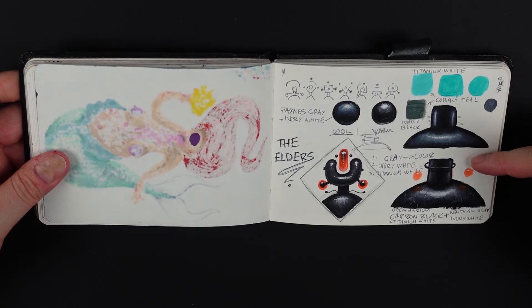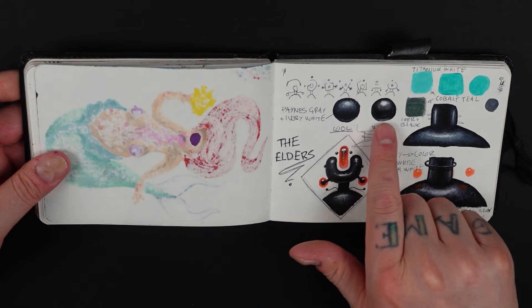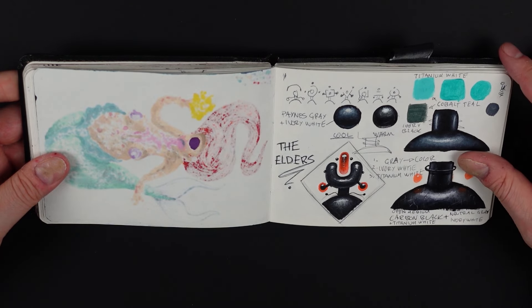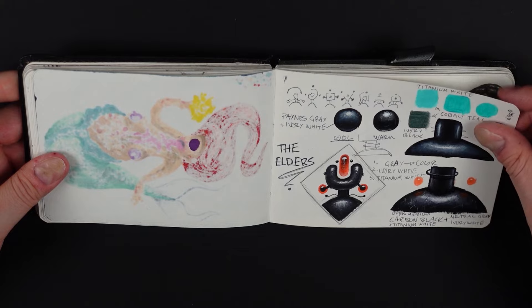Here I did some testing for the elder paintings, just to see how I wanted to render things and what kind of black I wanted to use. These are warm black and cool black — it's very subtle but you can see the difference — plus some swatches.